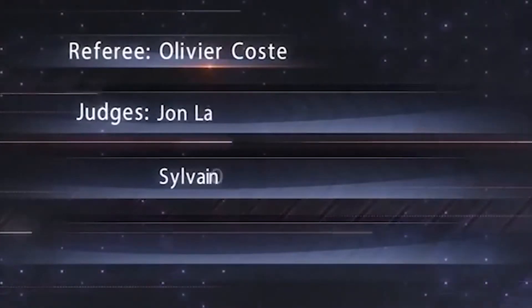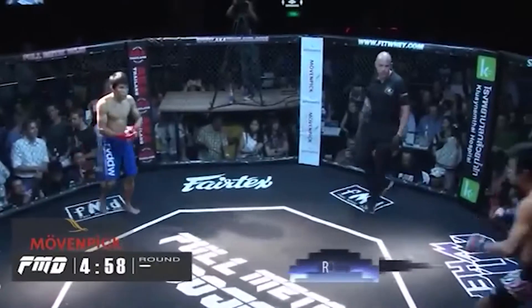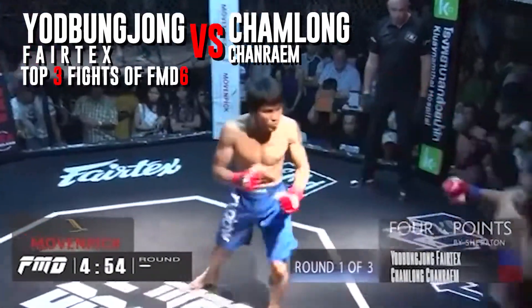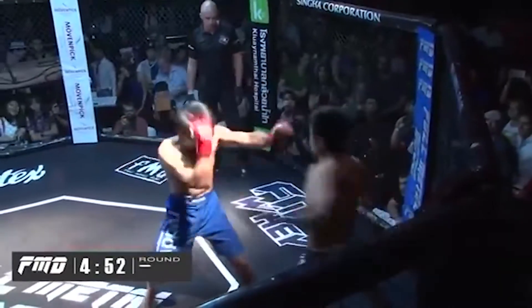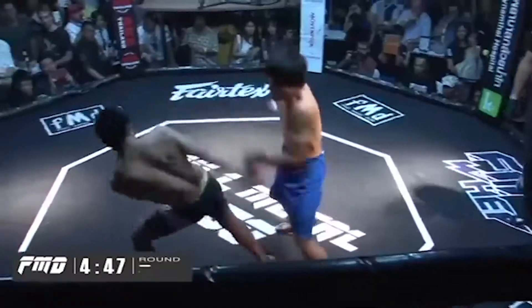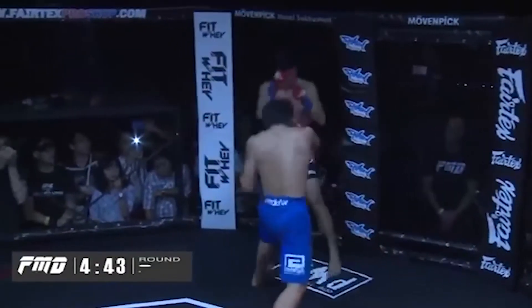These guys are young in the game, but the referee is experienced — Oliver Kost, head referee of the Full Metal Dojo. Round one and we are underway. Here in BKK the fans are next to the cage — that's what we do, that's who we are: cage side and stage side, MMA and a party.